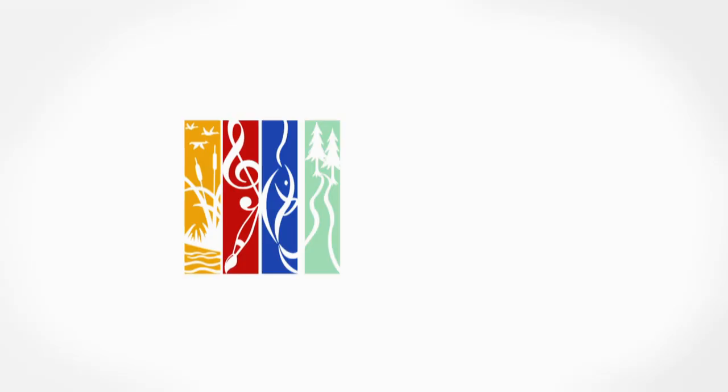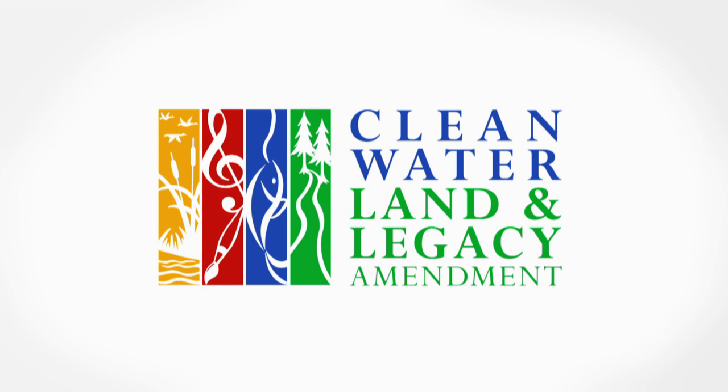Production funding for Making It Up North is provided by the citizens of Minnesota through the Minnesota Arts and Cultural Heritage Fund and by the Lloyd K. Johnson Foundation.